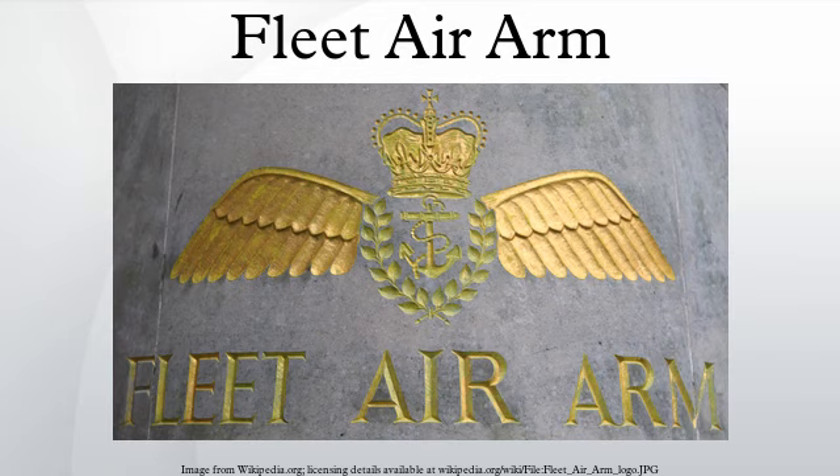1924 was a significant year for British naval aviation as only weeks before the founding of the Fleet Air Arm, the Royal Navy had commissioned HMS Hermes, the world's first ship to be designed and built as an aircraft carrier. Over the following months RAF Fleet Air Arm reconnaissance biplanes operated off Hermes conducting flying trials. On May 24, 1939 the Fleet Air Arm was returned to Admiralty control under the Inskip Award and renamed the Air Branch of the Royal Navy. At the onset of the Second World War, the Fleet Air Arm consisted of twenty squadrons with only 232 aircraft.